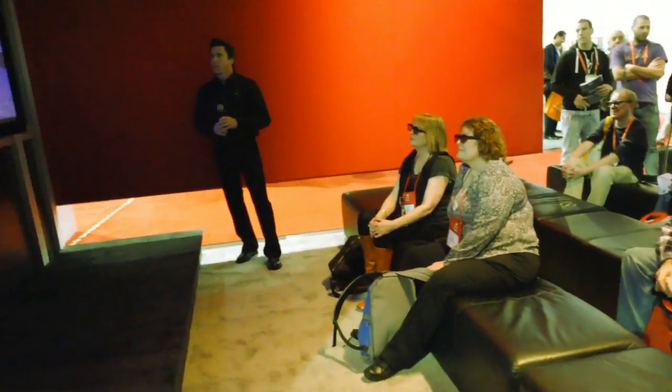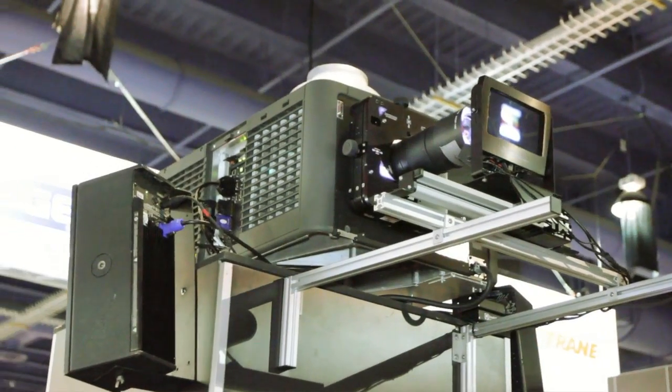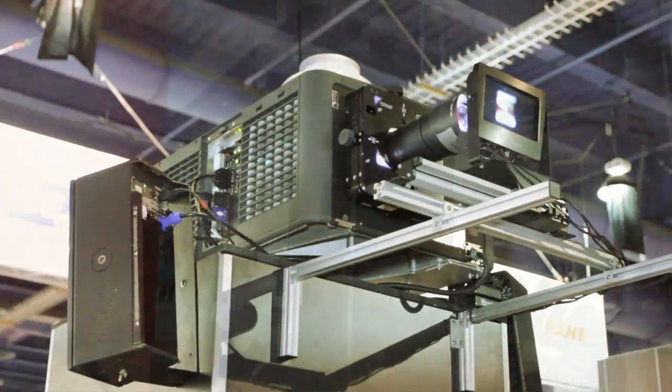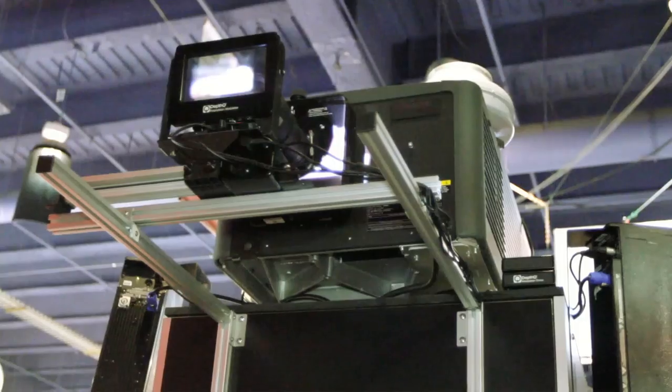Today at CES what we're showing is the Sensio 3D experience. Part of that experience is to show people how you can get good 3D. As you can see in the background, we're showing the Cavalia clip that was shot in high frame rate at P60, and we're using the Christie CP2220 to project that clip onto the large screen here, in combination with a polarisation system.